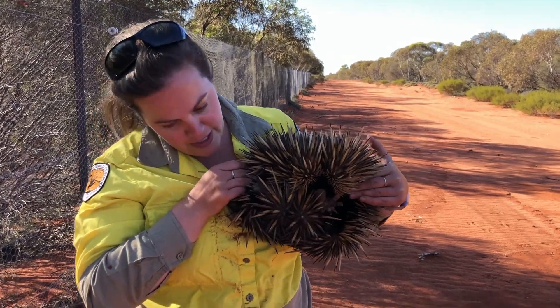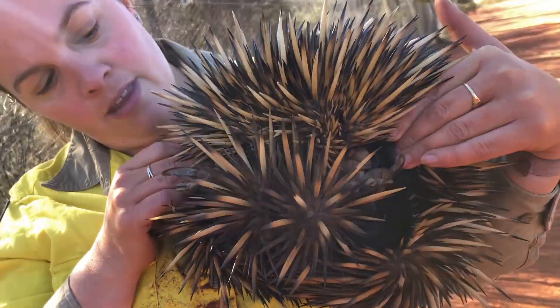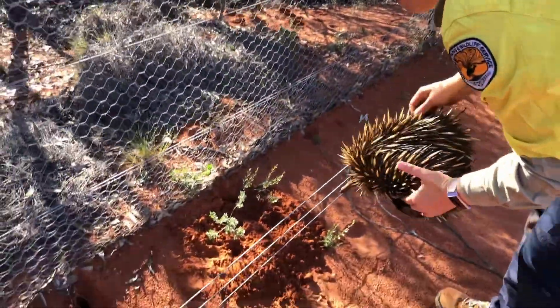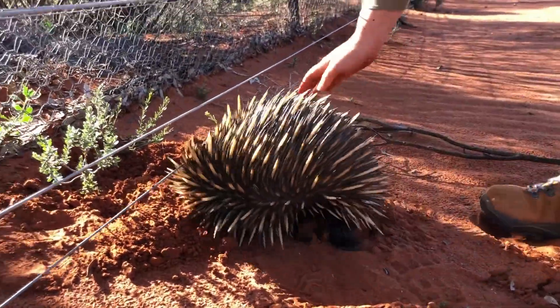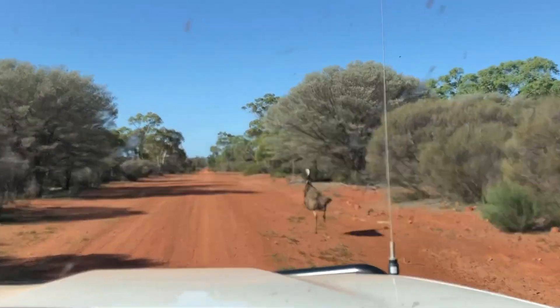I found an echidna walking down the centre of the road. He was heading towards this fence. I'm just going to pop him down here and leave him on his way. I don't know what's with the traffic today — there's animals all over the road.